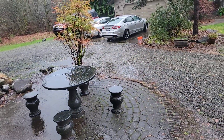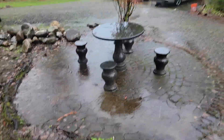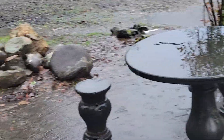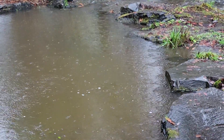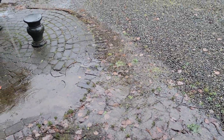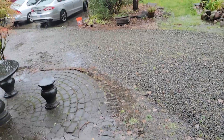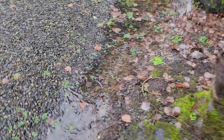We're getting just a lot of standing water everywhere. Water is overflowing and water's coming down the driveway on both sides. It's flowing down there and adding to that stream that goes across the driveway and under the driveway.